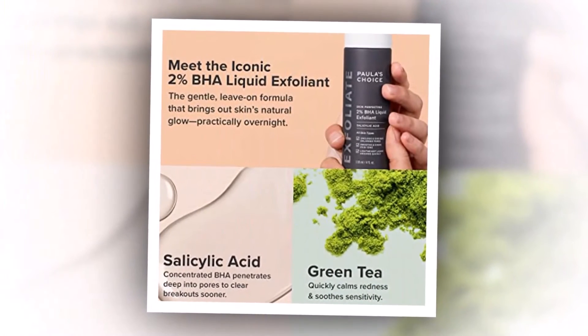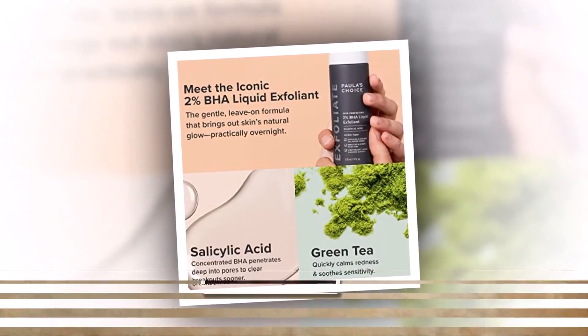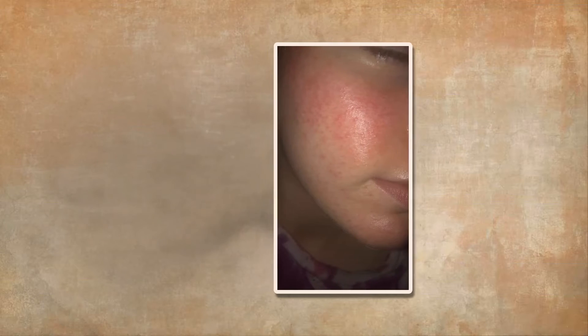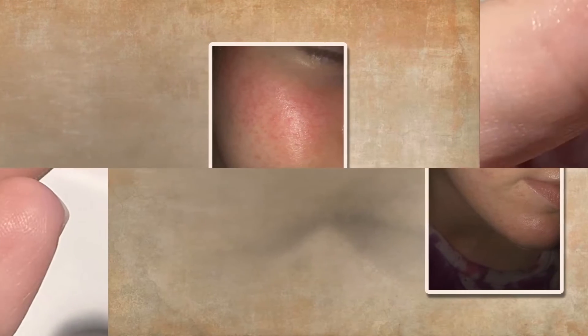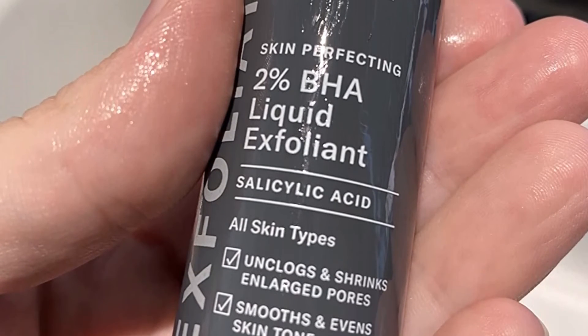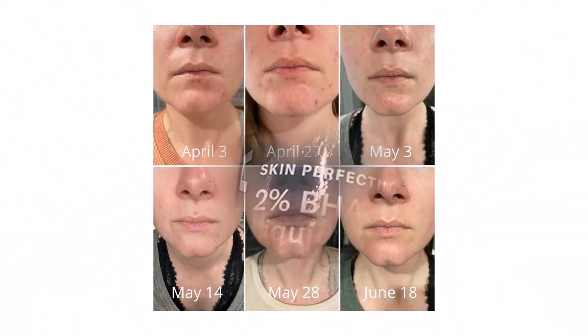If you are not using other exfoliating ingredients daily, use might be possible, but the website's recommendation of twice a day is too much in my opinion. For prevention, using it over the whole area potentially affected by congestion is best — for me, that is the hormonal beard area. It can be applied by patting on with your hand, which I prefer, or swiped on with a cotton pad, and can be used morning or night depending on your routine.